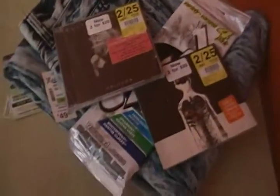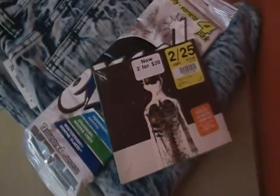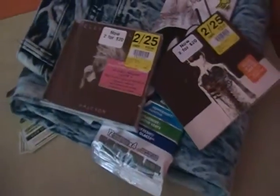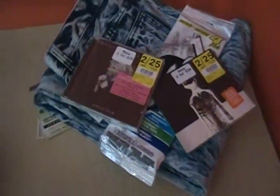My CD collection got expanded. This one's a brand new 2015 release from Three Days Grace, and this is Ellie Goulding — can't wait to try out that Ellie Goulding right away.